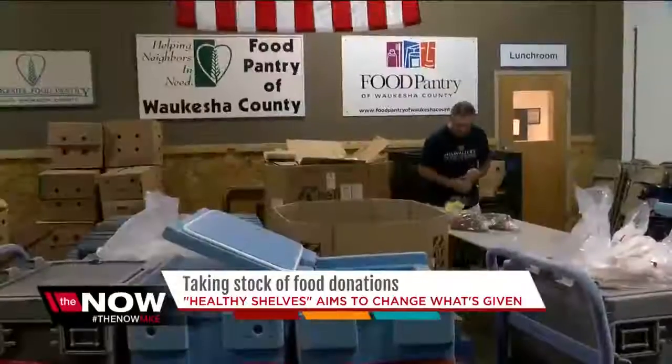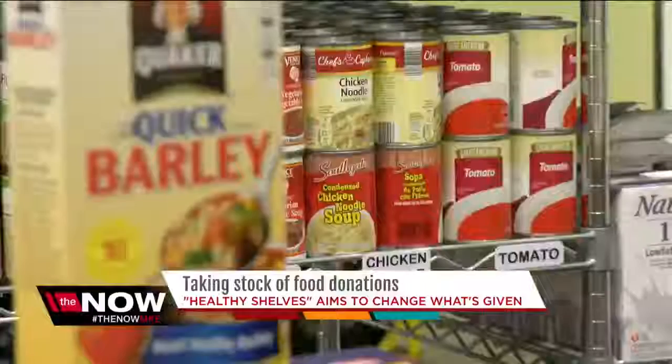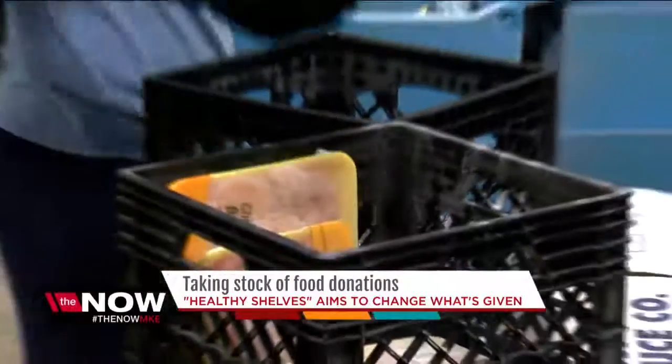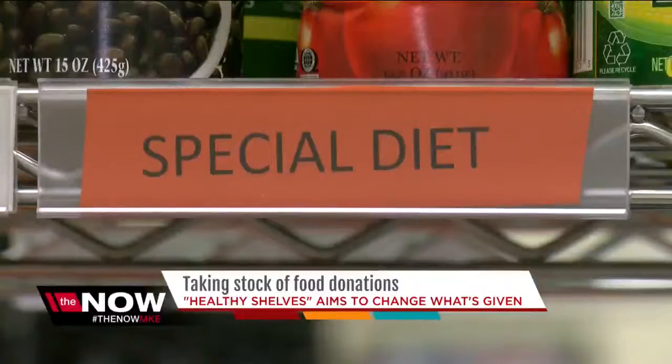They count themselves lucky at the food pantry of Waukesha County, where the shelves are stocked high with a wide variety of fresh foods. There's always the fear that you're not doing the right thing, so executive director Karen Treadwell was a little skittish when a team of nutritionists asked to take a look around.